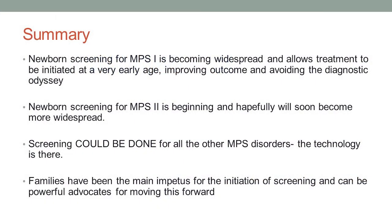To sum up: newborn screening for MPS1 is becoming widespread — it's here, it works, it allows treatment to be initiated at a very early age, improving outcome for patients and avoiding the diagnostic odyssey. Newborn screening for MPS2 is beginning and hopefully will soon become more widespread, and if we can get it onto the RUSP, that will oil the pathway. Screening could be done for every one of the other MPS disorders — the technology is there to do it. Families have been the main impetus for getting us to this point, and you can be powerful advocates for moving this forward.